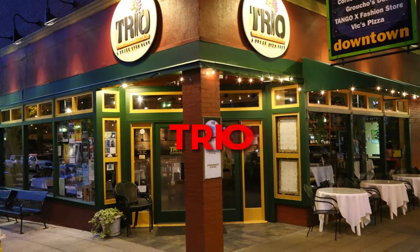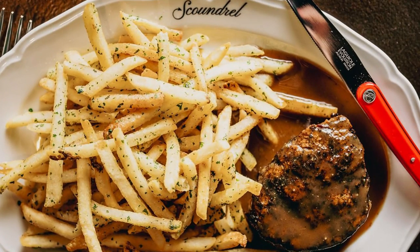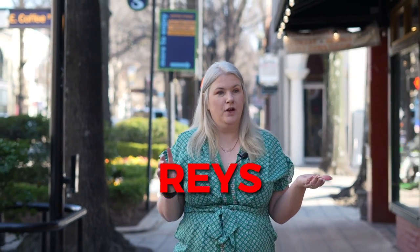To the left is Trio, a brick oven cafe with amazing food — you do not want to miss that one. A little bit further is Scoundrel, which is as delicious as the name sounds. You feel like a scoundrel eating something so amazing. Then you have Ray's, an upstairs bar with great views of downtown while you're relaxing, good food, good drinks — just a great place.